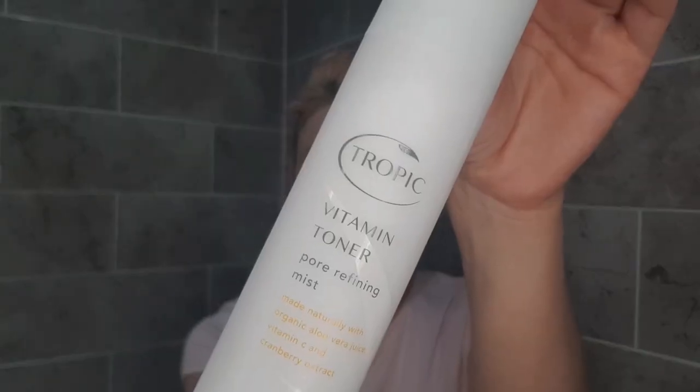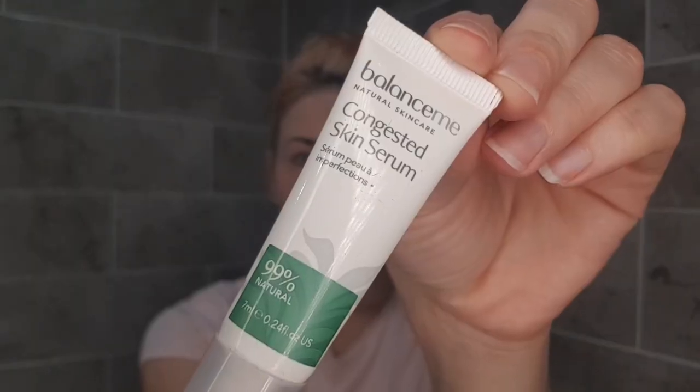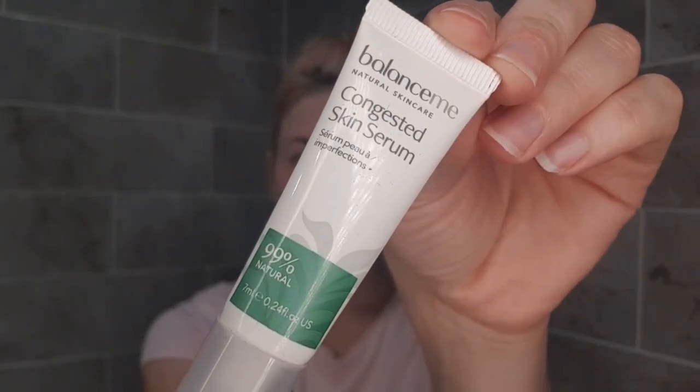This mask is really good for you as well and it is again made naturally with agave nectar, turmeric, and sea buckthorn extracts. Now we're going in with the vitamin toner, and I absolutely love that this is in a spray. I just spray that over — it's nice and cooling — and then I give that a few minutes to dry.